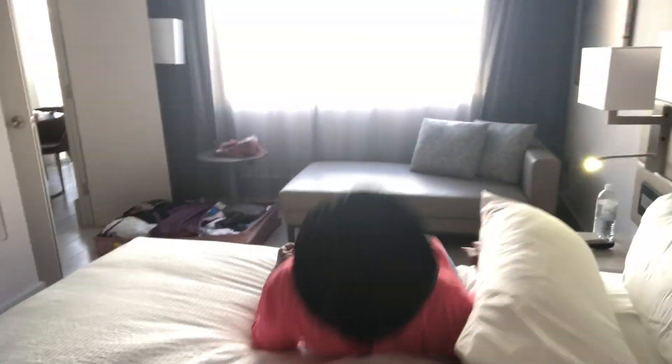They've just gotten into the room and immediately hit the beds because they're exhausted. Both are wearing bonnets — the vlogger jokes about being a typical Black mother and daughter. They're going to take a power nap and figure things out from there. The vlogger promises a better room tour when she wakes up. They say goodnight.